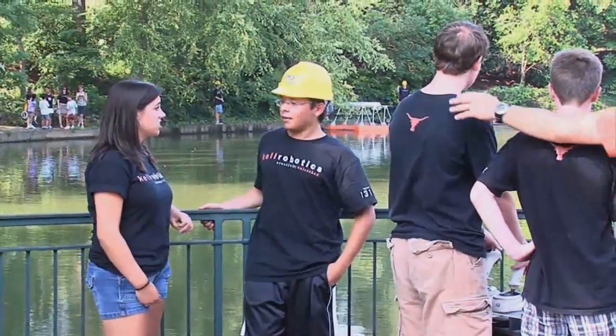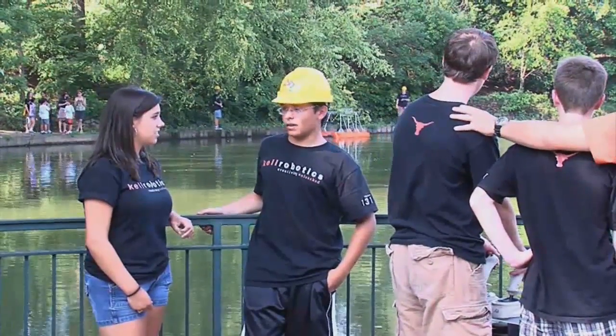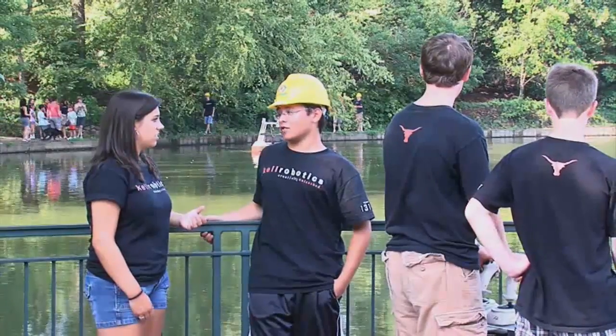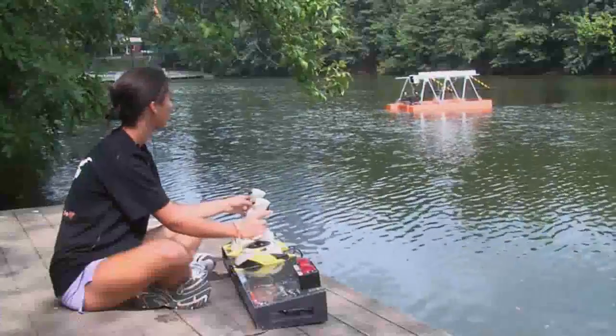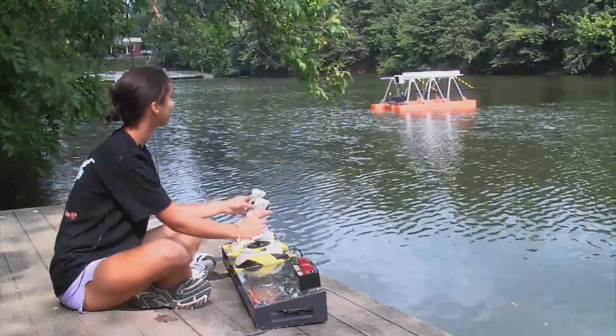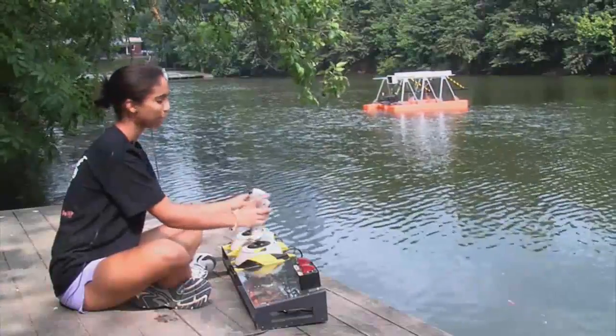Y'all getting a lot of trash? Yeah, we're getting a pretty good amount here. It's all floating in from the city — it's a pretty bad situation. Well, what happens if nobody picks it up? Where does it go? It's just going to stay here in the lake, and you'll have a trash-filled lake. Nasty.